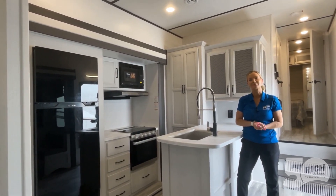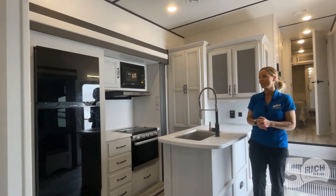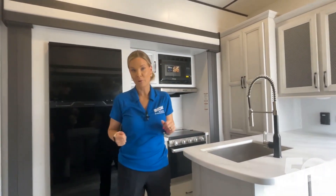Hey everyone, Trisha here at Rich and Sons. I'm standing in the 2023 Sprinter 32BH. This unit is 37 feet long, sleeps up to 10 people, and is just about 10,500 pounds dry.